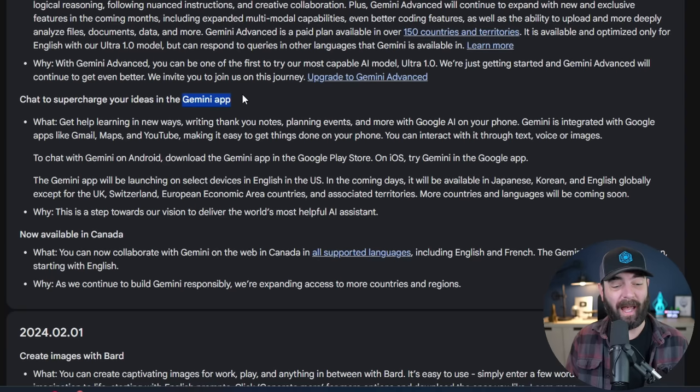There's also a new Gemini app available on both Android and iOS. As of right now it's only available in English in the US, but in the coming days it will be available in Japanese, Korean, and English globally, except for the UK, Switzerland, and the European Economic Area. More countries and languages will be coming soon, and if you're in Canada it's now available for you as well.